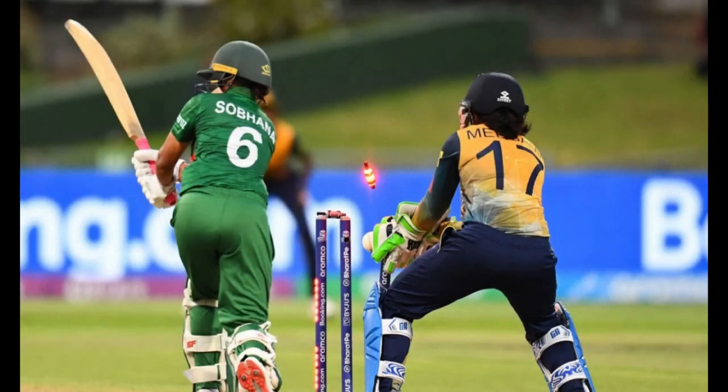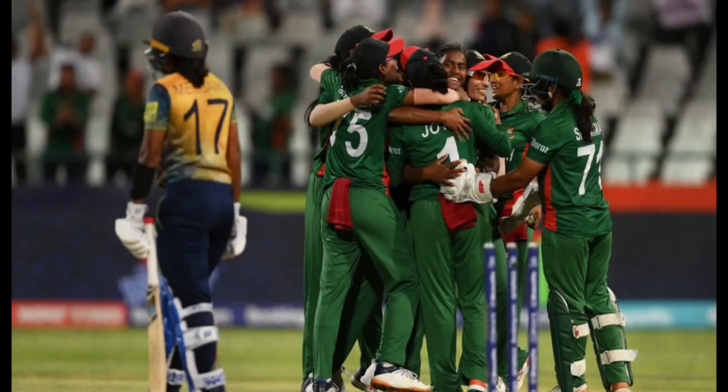A first-ever century stand in T20s for Sri Lanka was the highlight of the evening as they picked up their second successive victory in the women's T20 World Cup. Having stunned hosts South Africa in the opening game, Sri Lanka overcame a slight stutter to register a seven-wicket win at Newlands against Bangladesh on Sunday, February 12.